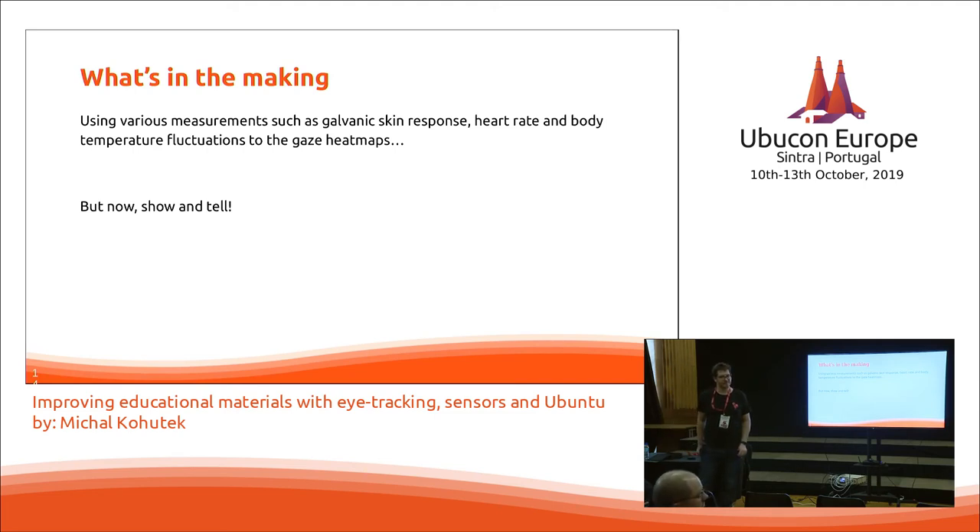A bit scared about military and commercial advertising applications. But leaving that aside, did you receive any input from people suffering from dyslexia and how could this be useful for them? First, concerning military and marketing uses — that's already done. We are taking this technology from neuromarketing to make something good out of it, not sell more stuff.